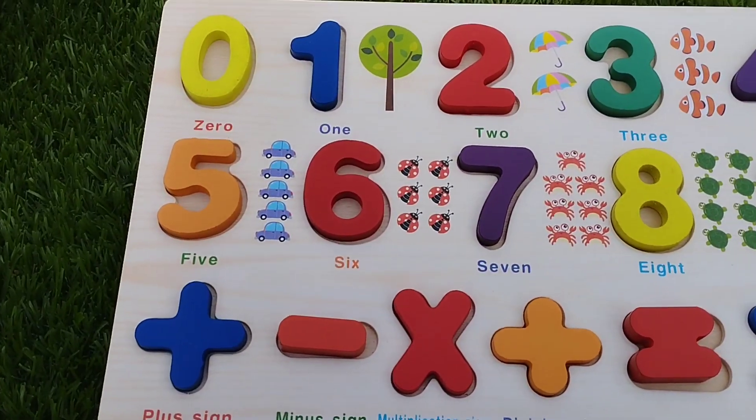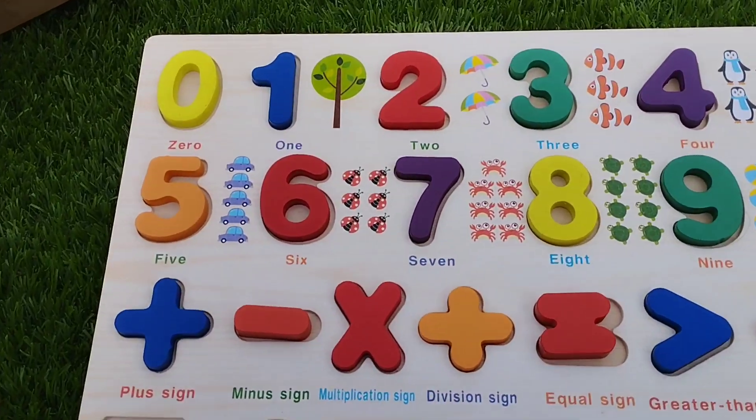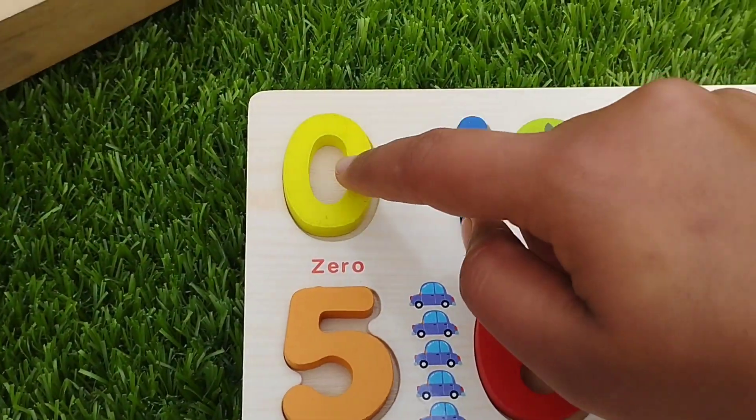Today we have a wooden number puzzle. This is a wooden number puzzle. Let's learn their names one by one.